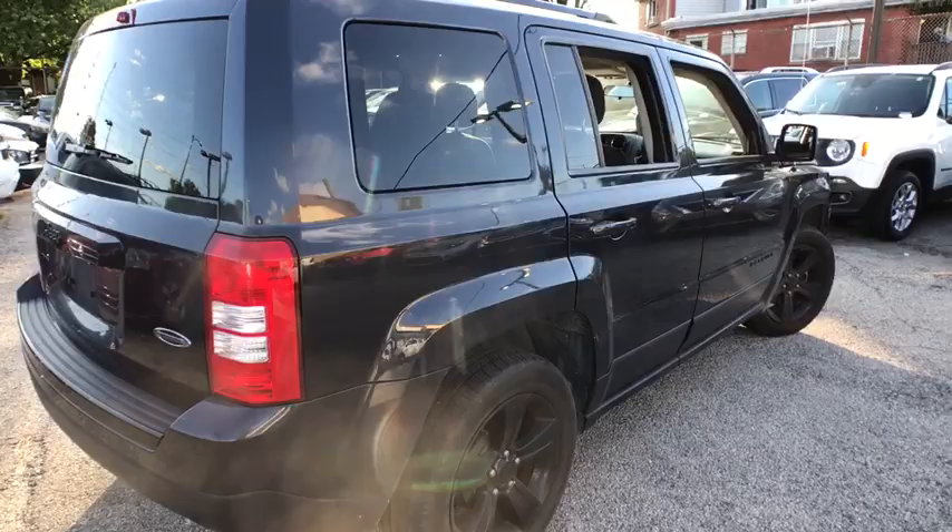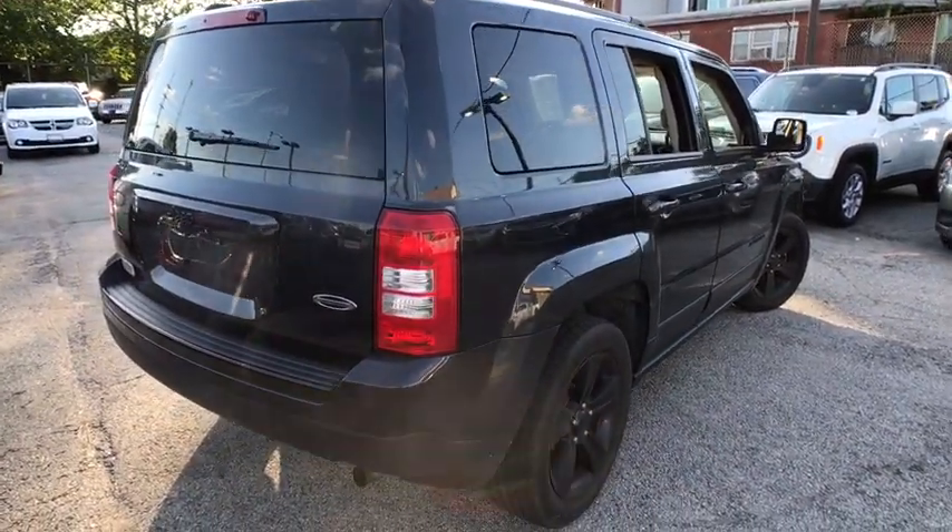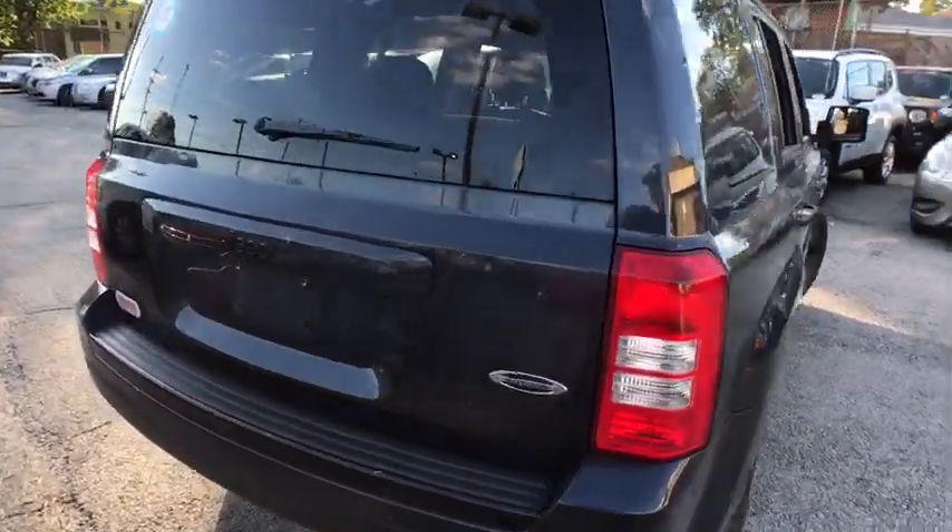The Patriot has plenty of room inside for any size family. This vehicle has less than 75,000 miles.